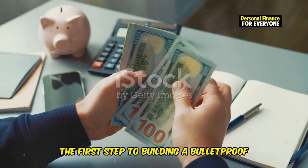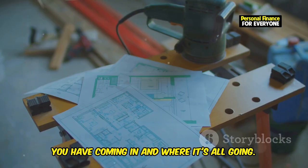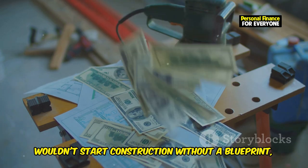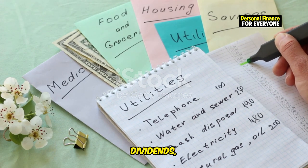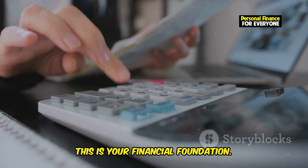The first step to building a bulletproof budget is knowing exactly how much money you have coming in and where it's all going. Think of it like building a house — you wouldn't start construction without a blueprint. Start by listing all your income sources: salary, side hustles, rental income, dividends, everything. Get it all down to the penny. This is your financial foundation.